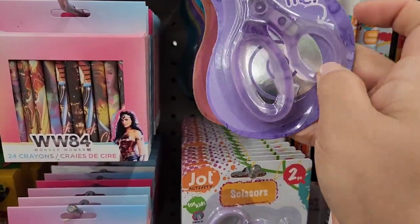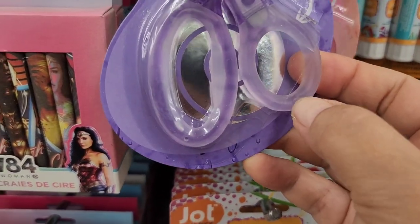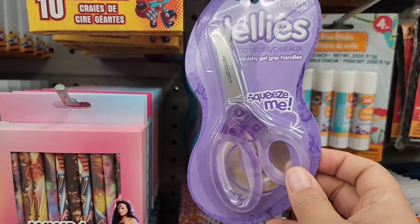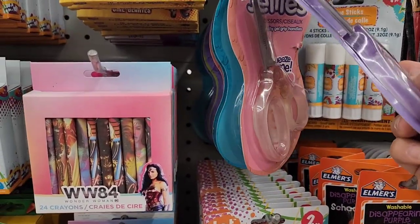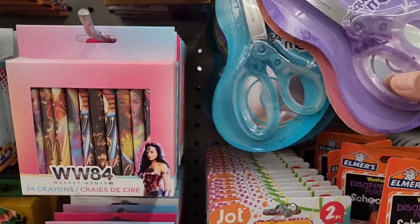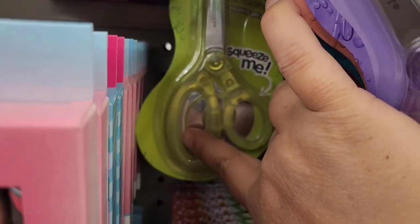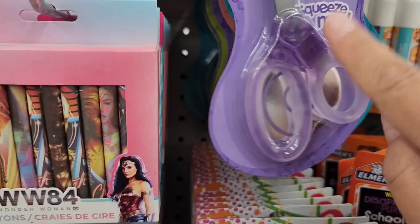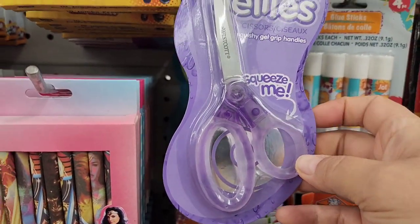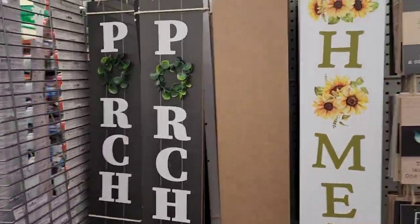Westcott has these jelly scissors. Can you guys see how I'm able to push that in? Jelly scissors by Westcott — they have them in different colors: purple, pink, aqua, and looks like a yellow or green back there. How stinking cute are these? It says 'squishy gel grip handles.' I am so excited to see that this is here.